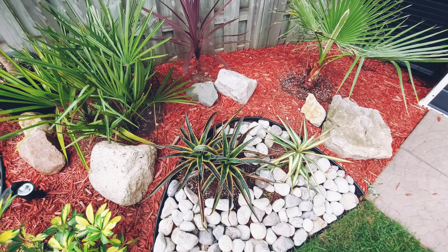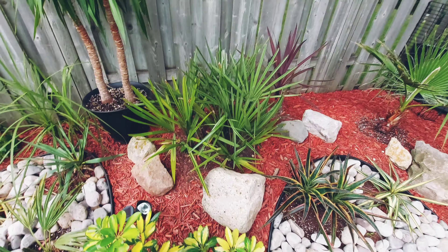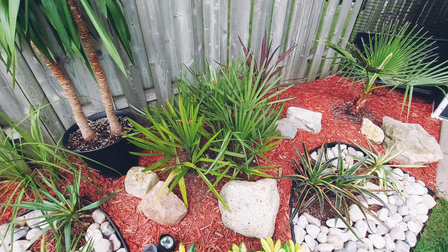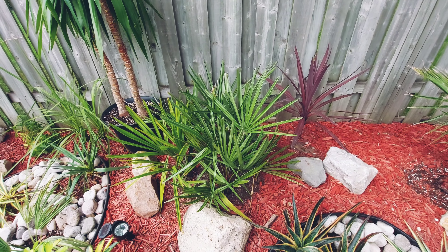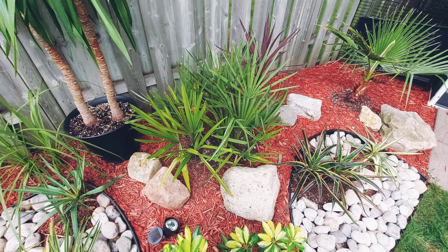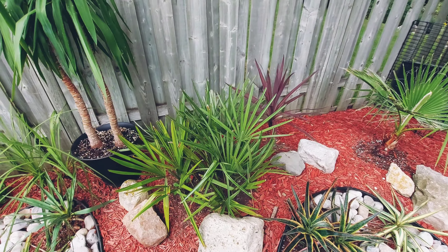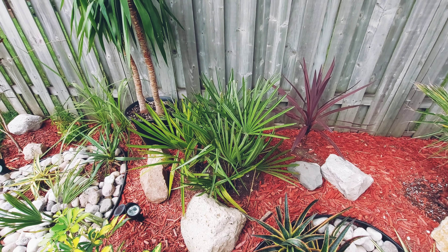Rhapidophyllum hystrix — the needle palm — is doing well. I did a bunch of videos on this one. It's pretty bulletproof in our climate here in zone 6a southern Ontario. I may not even need to protect it all winter. The lowest we got was minus 16 last year, so it probably would have needed protection at that temperature, but I've grown this in Toronto near the lake where it was zone 7a and went some winters without protecting it.